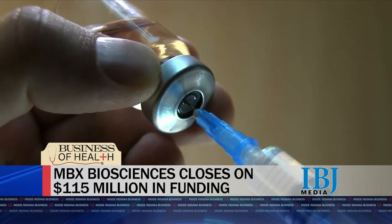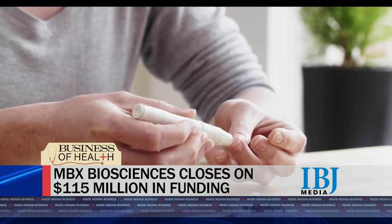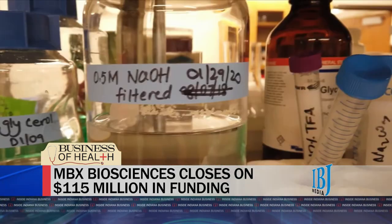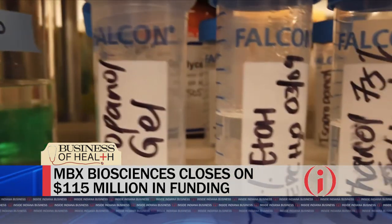An update now to a guest we recently had on the show: Indiana University chemistry researcher and serial entrepreneur Dr. Richard DeMarkey. Investors are bullish on Carmel-based MBX Biosciences and its mission to develop therapeutics to treat people with endocrine disorders. MBX just closed on $115 million in funding, one of the largest in years for an Indiana-based science startup. The money will help the company get its lead drug, MBX 2109, through early and mid-stage clinical trials.